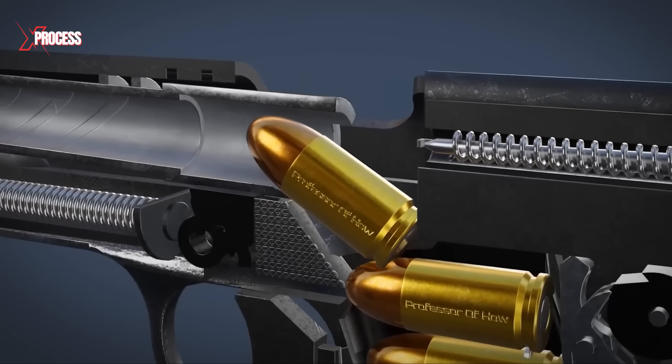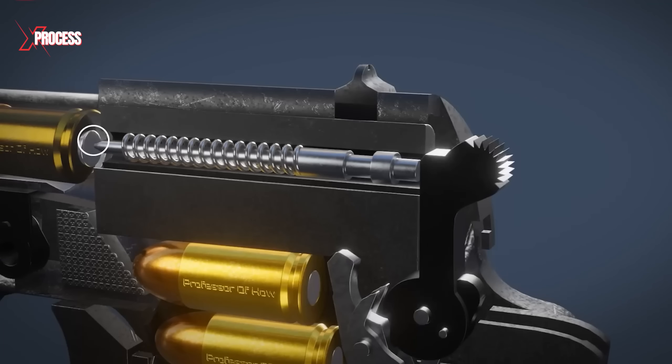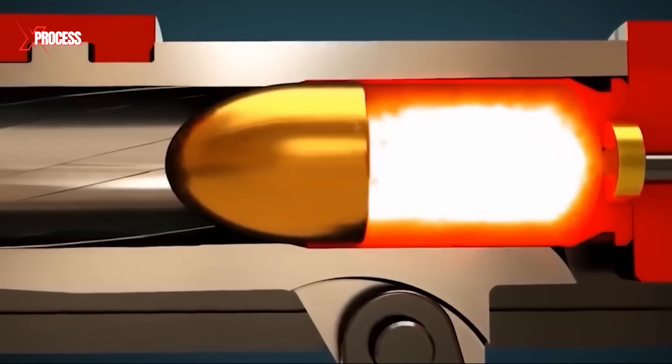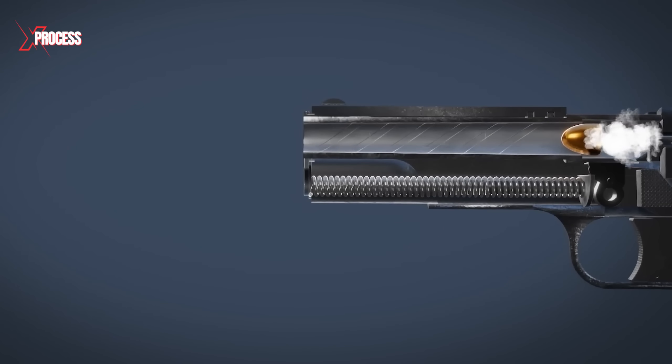A bullet is loaded into the chamber. The firing pin strikes the primer at the back of the bullet, which ignites the gunpowder, producing an explosion and a rapid expansion of gases.